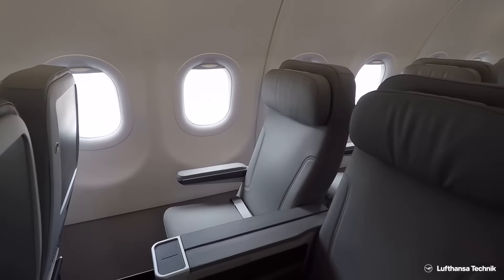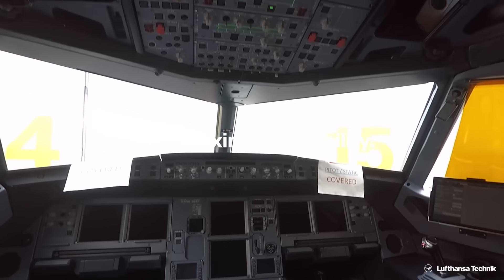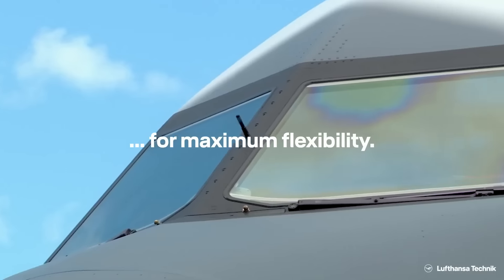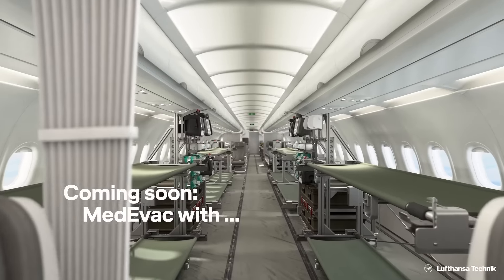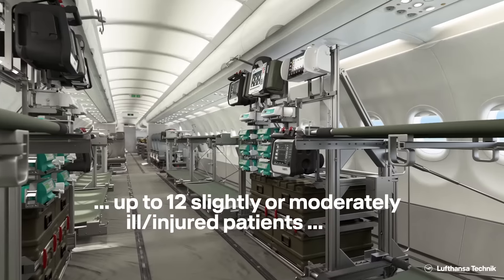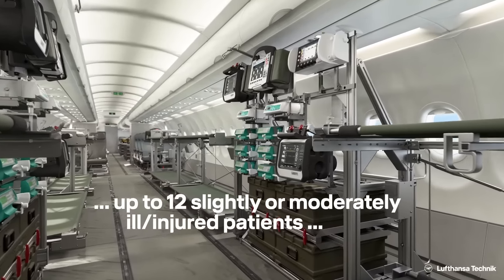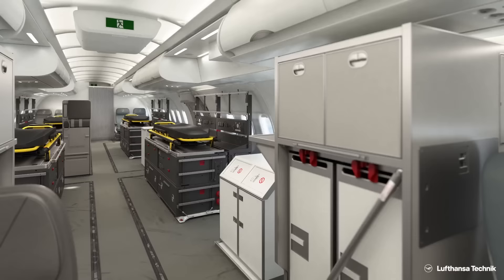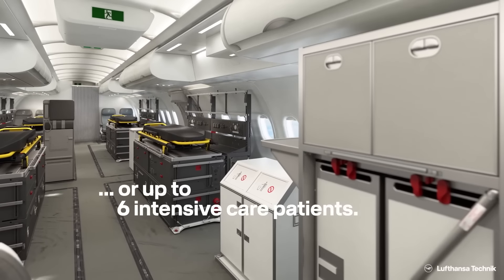There's also a front cabin that features a meeting area with large seats, presumably for senior executives and official communications. While the A321LR usually carries 170 to 220 passengers, the 136-passenger figure means a large part of the plane has been refurbished to make room for equipment and the front cabin.